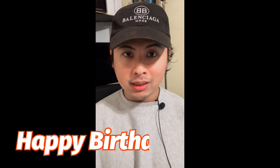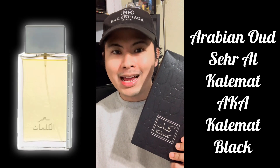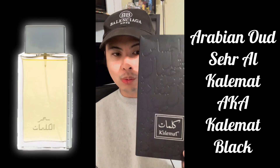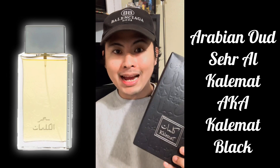Today we are going to talk about a fragrance that I am going to dedicate to someone. This Friday was the birthday of one of the friends of the channel — his name's Jeremy. This is basically one of Jeremy's absolute favorites. The fragrance that we will be talking about today, which is Jeremy's favorite, is none other than Arabian Oud's Sir Al-Kalamat, or Kalimat Black. You guys probably know this as Kalimat Black or Black Kalimat.